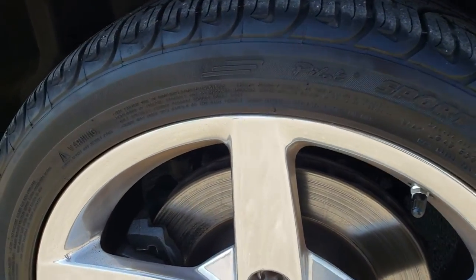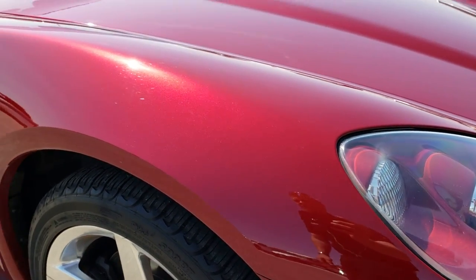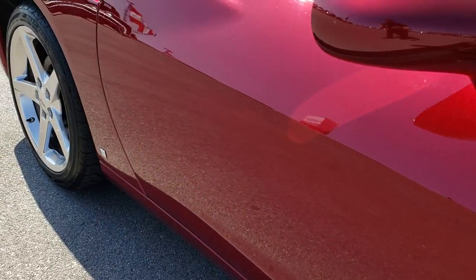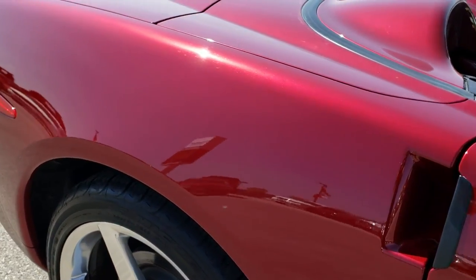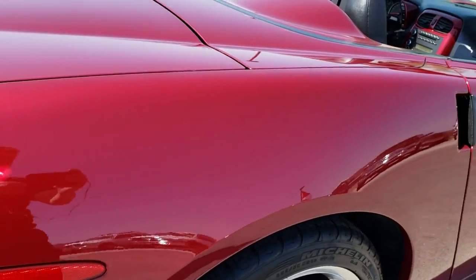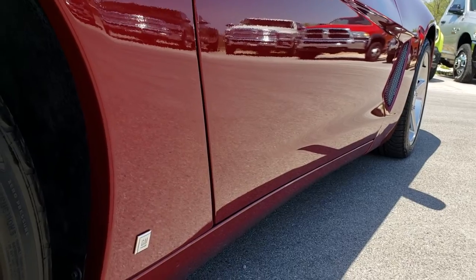The passenger side rim is very clean. No major scuffs or scrapes. As we go down this side of the car you can see just how clean the body is — how reflective and mirror-like that paint is. We take these HD videos so if you are far away or even close by and you cannot make the trip down, you can still see the car, hear the car, and have confidence in what you're looking at before you even get here.